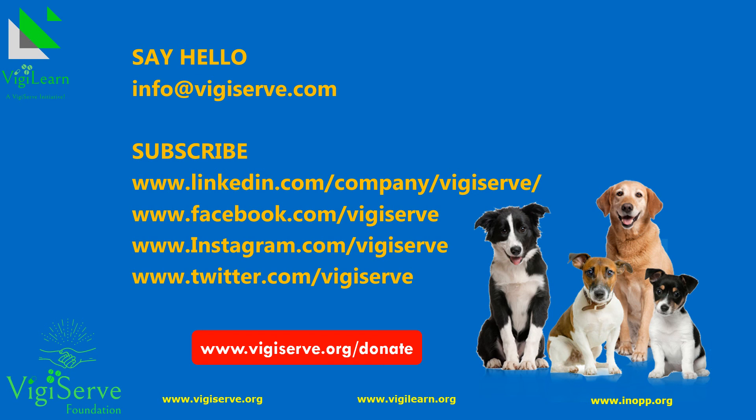Feel free to reach us in case you have any questions, comments or suggestions. Please also subscribe to our channels.